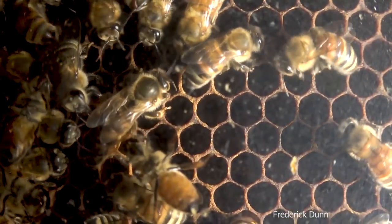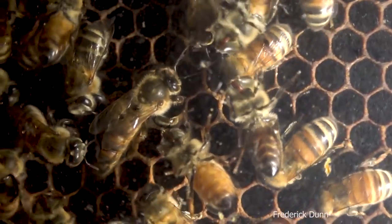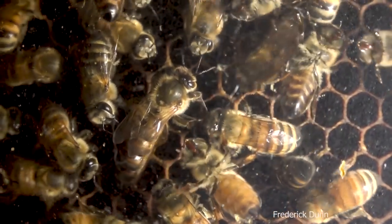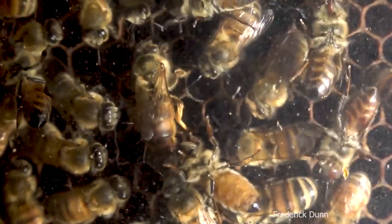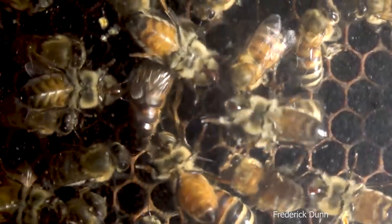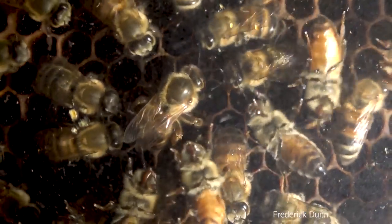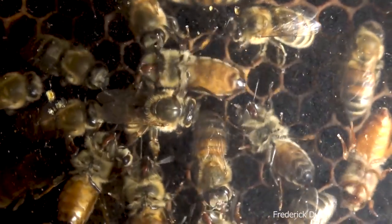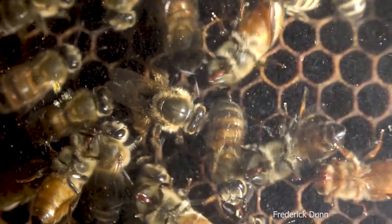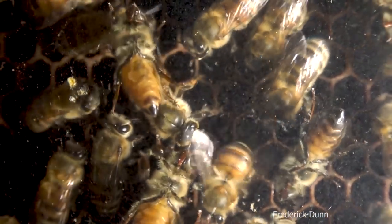Today is Sunday, July 7th, and what we're looking at is my observation hive. Dead center here is a young queen that has done a fantastic job of creating great brood patterns and she's laying eggs right now. This entire video is just going to show this queen roaming around the frames and depositing her eggs.